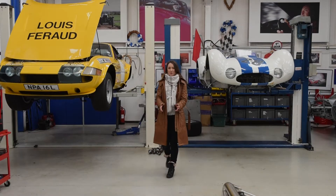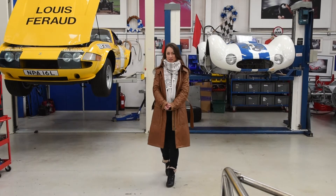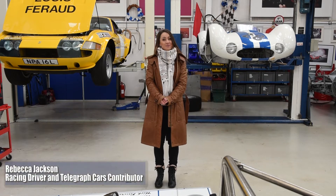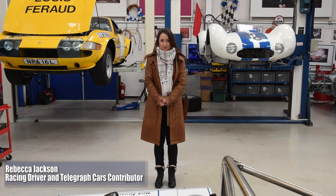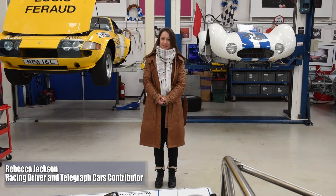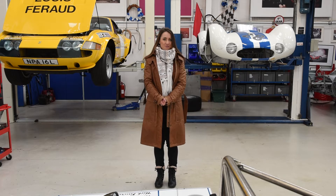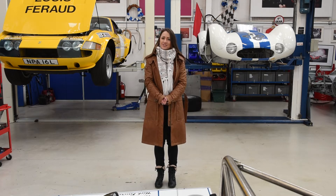I'm here at Ten Tenths, one of the world's leading historic motorsport preparation companies, to find out how they overcome some of the problems associated with running such rare and valuable race cars. Modern fuels burn much hotter and the cars are pushed harder than they ever were before. It will be interesting to see how today's technology helps to keep yesterday's cars on track.